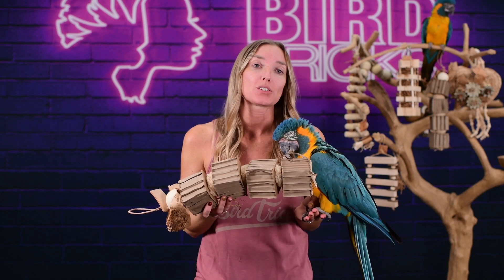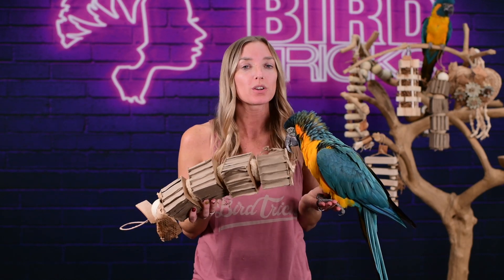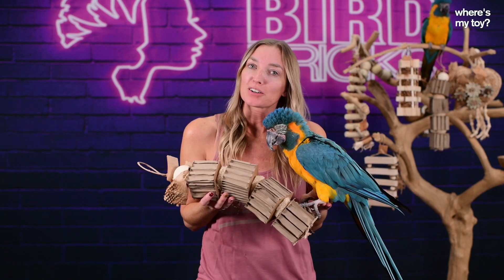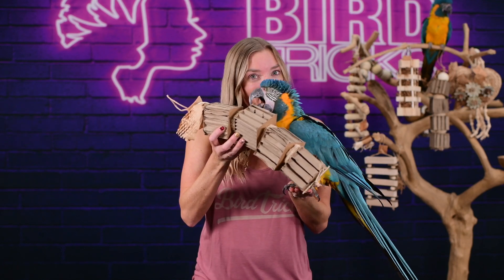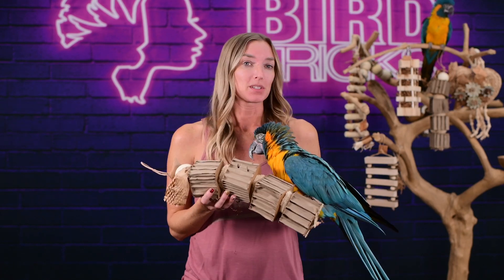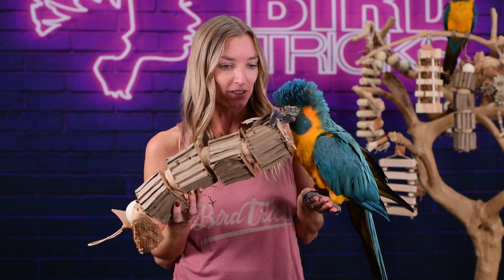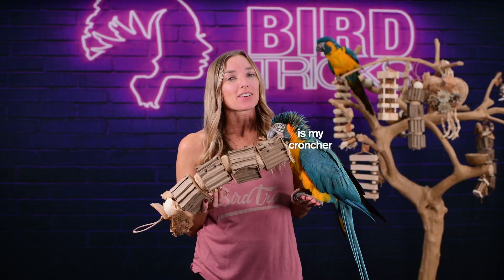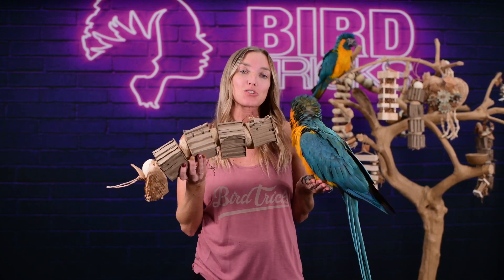So how this bulk box of 20 toys is going to work is similarly to our tiny toy bundle, where the toys are pretty much the same each time you order. But depending on our stock, and because all of our bird toys are handmade right here in the USA, we may switch some designs out every once in a while. So just count on 20 totally awesome all natural parrot toys of the highest quality and design that we can bring to you in each order.